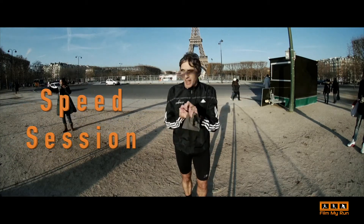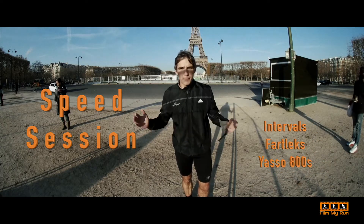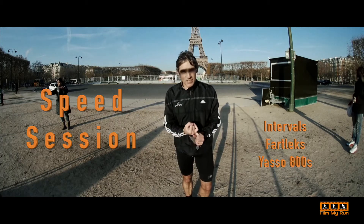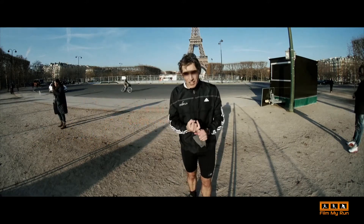Speed session. That speed session can be anything you like — it could be intervals. You run between lamp posts and rest, then run between lamp posts and rest. Or you run for one minute as fast as you can, then rest for a minute. So speed sessions.